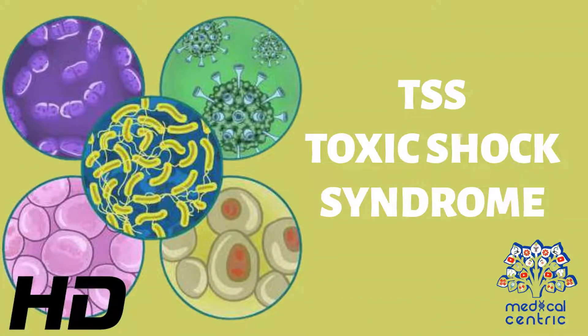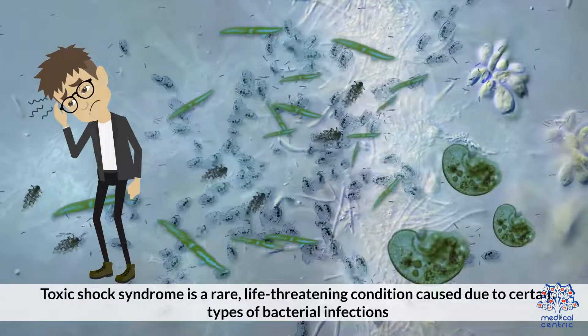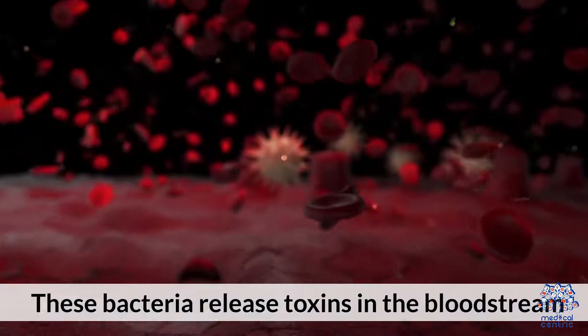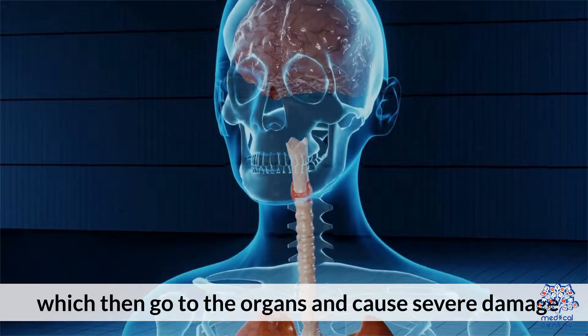Today's medical-centric topic is TSS, Toxic Shock Syndrome. Toxic Shock Syndrome is a rare, life-threatening condition caused by certain types of bacterial infections. These bacteria release toxins into the bloodstream, which then go to the organs and cause severe damage.